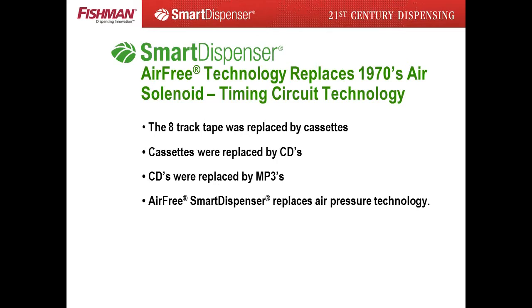Any product utilizing 1970s technology needs to be replaced. Just like the cassette replaced the 8-track tape, the CD replaced the cassette, and the MP3 replaced the CD — the 1970s pneumatically driven air dispensing system is being replaced by air-free smart dispenser technology. Even dispensing evolves.